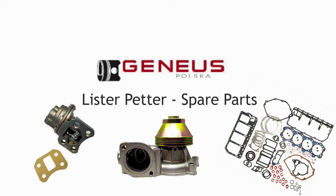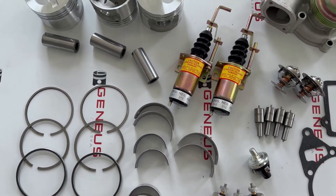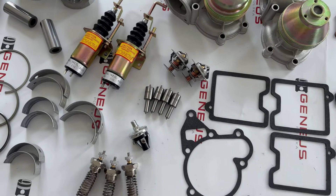Hello! In today's episode, we will focus on spare parts for Lister Petter engines. There are two types of motors: liquid or air-cooled. Examples of engine series: LPW, LPATS, TRHR, ST.